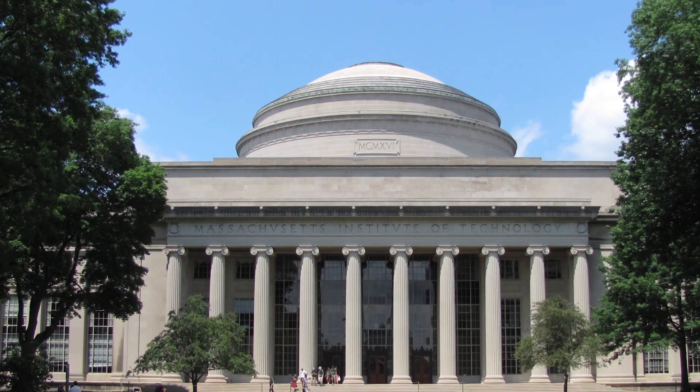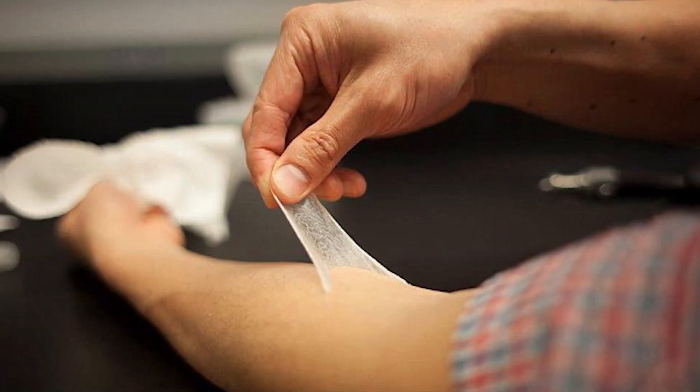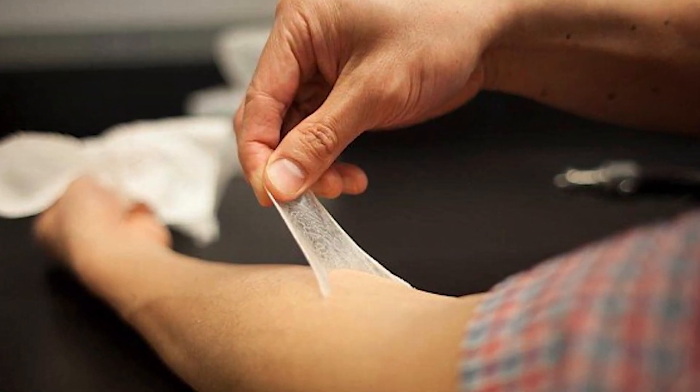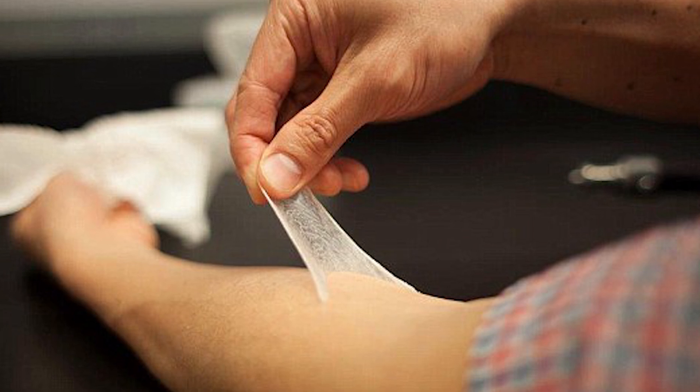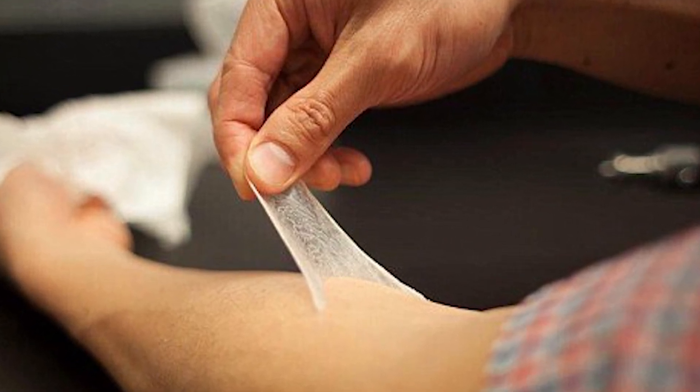It was created by researchers from both Harvard and MIT. It's a two-step process that involves applying polysiloxane and then a platinum catalyst in two different creams. Researchers believe this might prove useful in delivering certain medications directly into the skin.